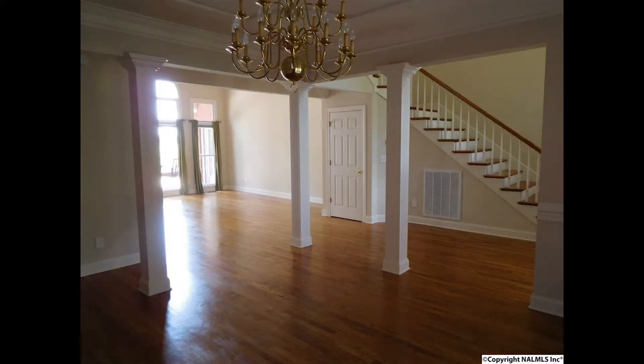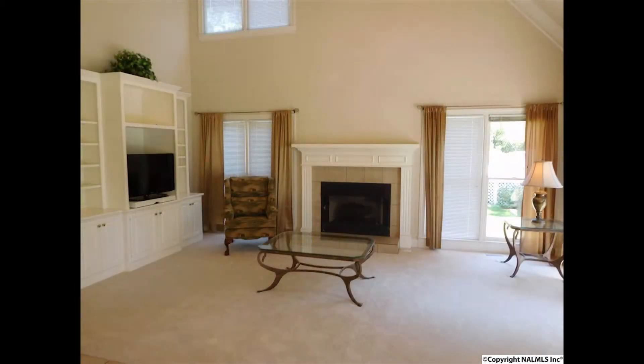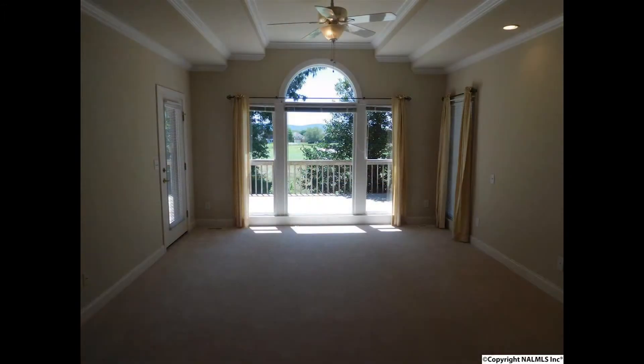Meals will be served in the dining room with beautiful hardwood floors, and casual time spent in the family room with floor-to-ceiling windows. And afterwards, retire to the master suite on the main level.